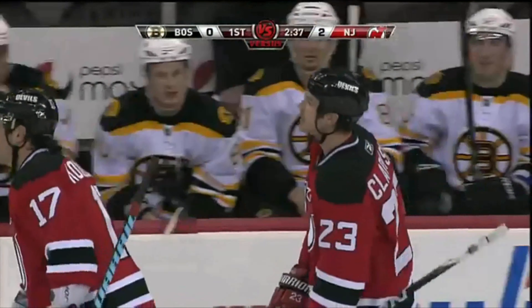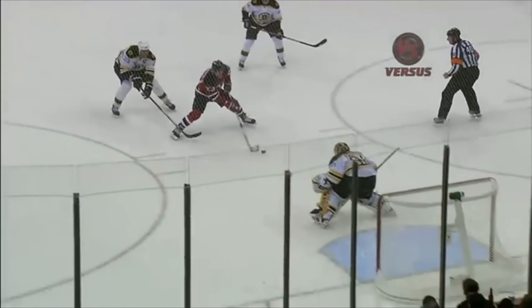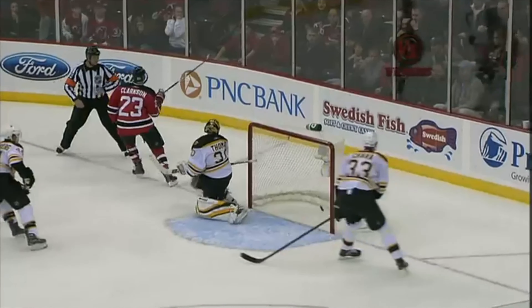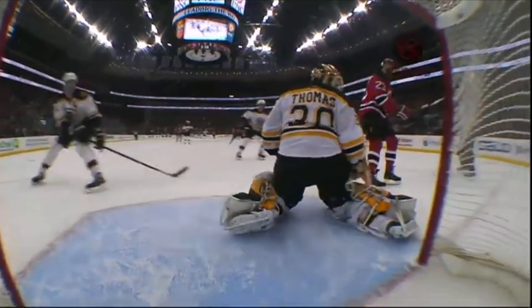Goaltenders used to get assists when they stopped pucks behind the net and a rushing defenseman would pick it up. This is an assist that Marty Brodeur earned. A simple dump-in that's glumped down, and very quickly Brodeur is able to put that puck on the blade of his stick, look up ice, and have the confidence to make a tape-to-tape pass. Aerial variety.